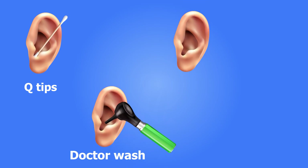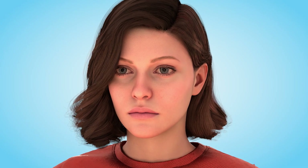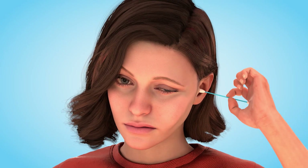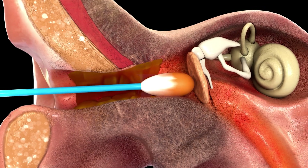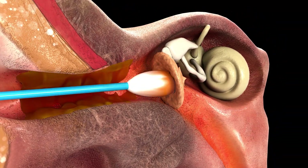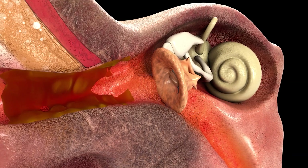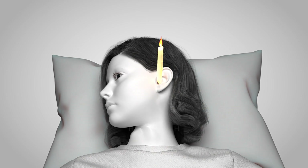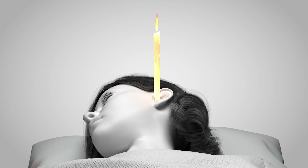Improper earwax removal can lead to serious risks, and that's why you should avoid common mistakes. You must in all circumstances avoid using cotton swabs or ear candles. Cotton swabs might seem harmless, but they often make the problem worse — they can push wax deeper and cause impaction, or even puncture the eardrum, leading to infections and hearing loss. Ear candles are not only ineffective, but can also cause burns and further blockages.